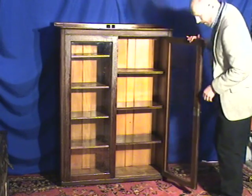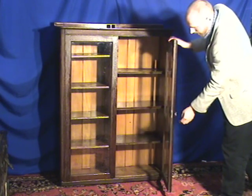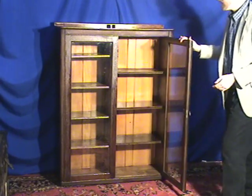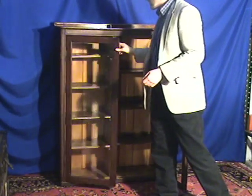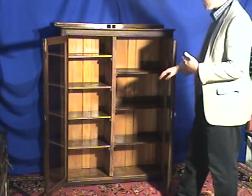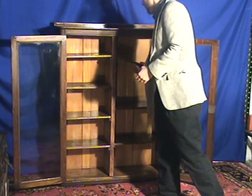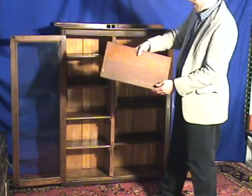Opening it, there's been a slight alteration right here where the original lock has been replaced with an antique style glass knob. It has seven shelves, and essentially nine shelves for sitting things on. All these shelves are removable — here's an example of one of them.